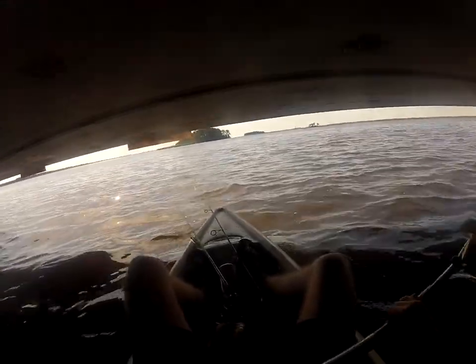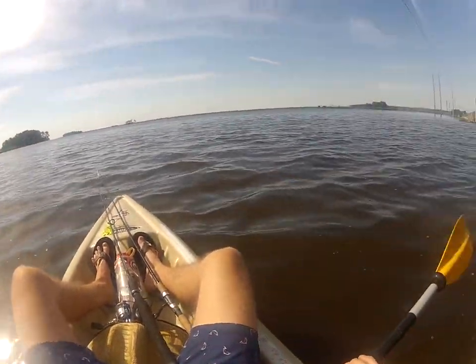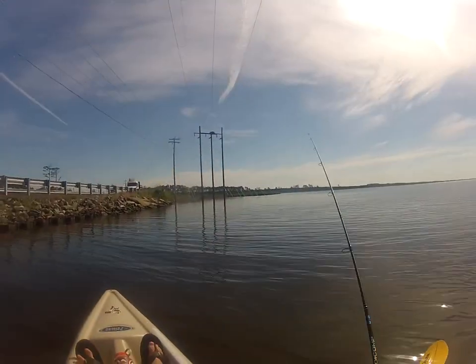We don't want to hit that sign because my head will not make it underneath that — I'm 6'4", I'm a tall guy. There we go. Oh, I see some jumping bait right there.